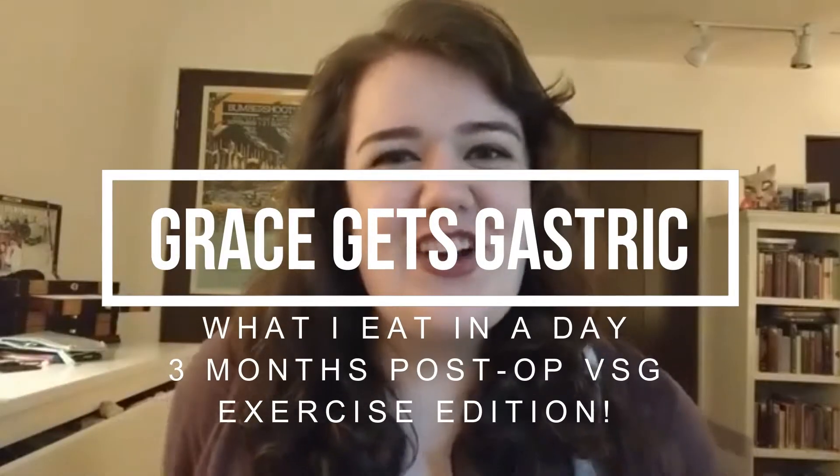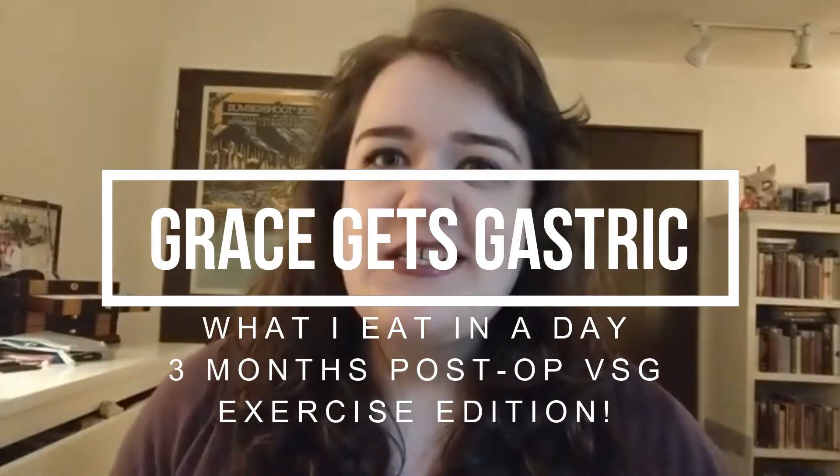Hi guys, it's Grace from Grace Gets Gastric, and I'm here today for my third What I Eat In A Day video. This is What I Eat In A Day three months post-op, and I decided to do a fitness or workout edition — so this is what I eat in a day on a day when I work out.